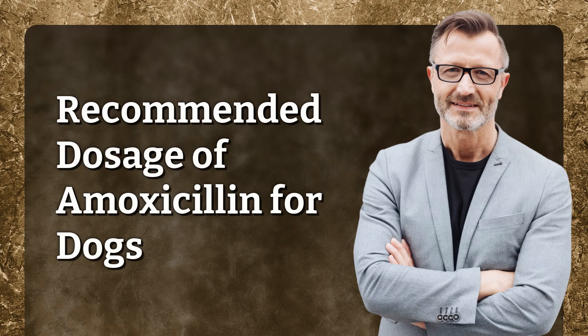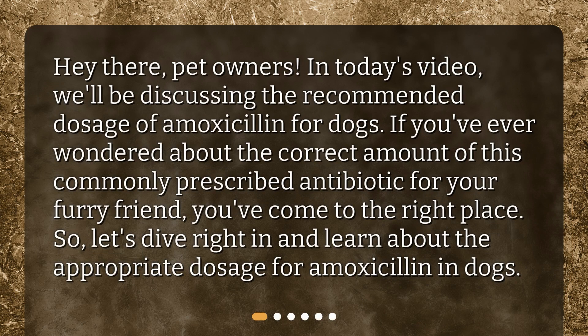Hey there, pet owners! In today's video, we'll be discussing the recommended dosage of amoxicillin for dogs. If you've ever wondered about the correct amount of this commonly prescribed antibiotic for your furry friend, you've come to the right place. So let's dive right in and learn about the appropriate dosage for amoxicillin in dogs.